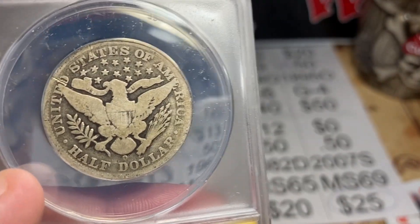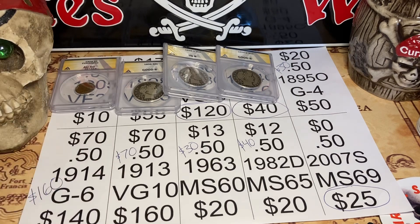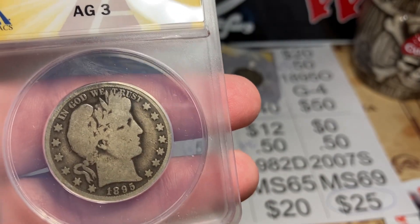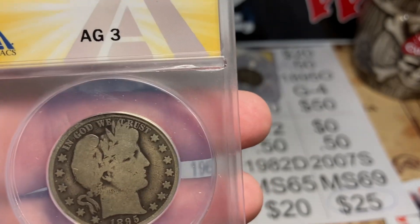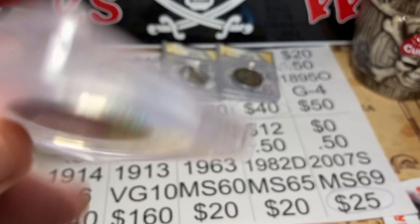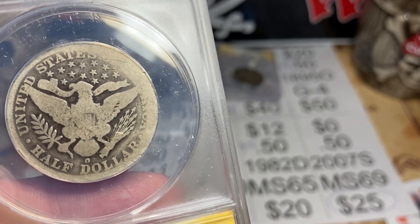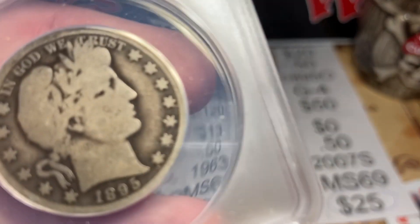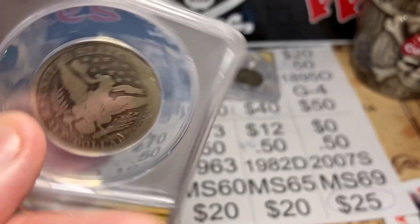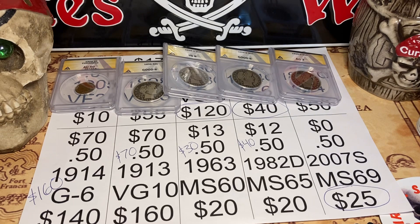Next up, 1895 Barber Half. I thought it'd be a Good 4 but it came back About Good 3 — not bad, still straight graded. I'm trying to keep my grades at fours to tens, so a 3 isn't going to hurt my feelings. I paid $20 for this coin and it's worth about $30. You can see the backside is quite worn, which made it an AG3, though it has a decent obverse.